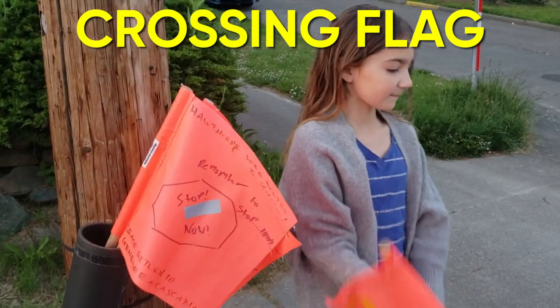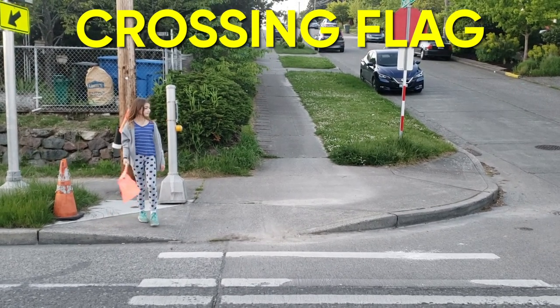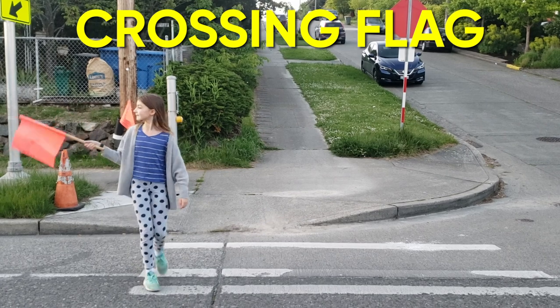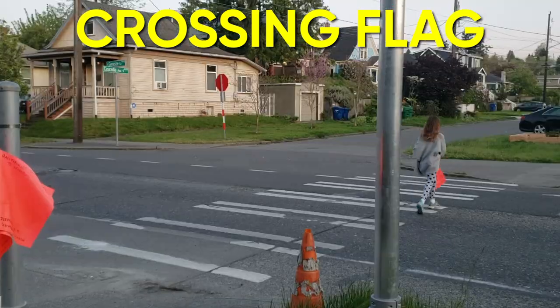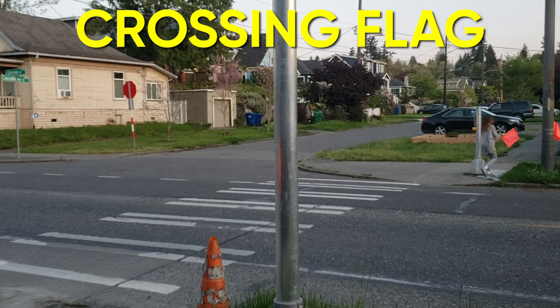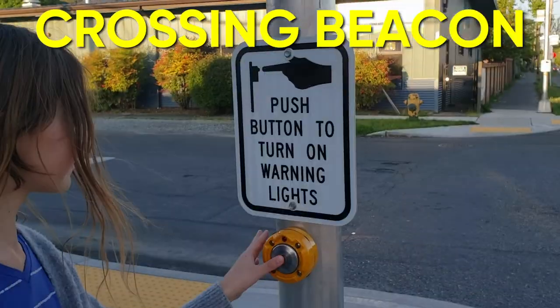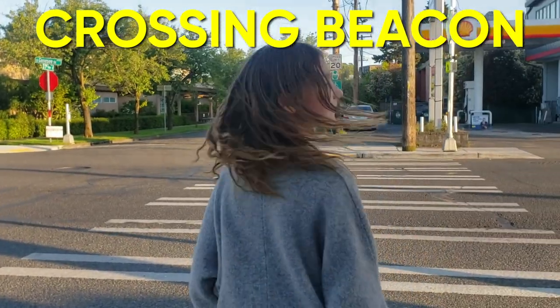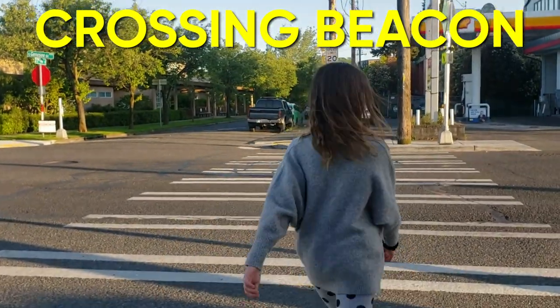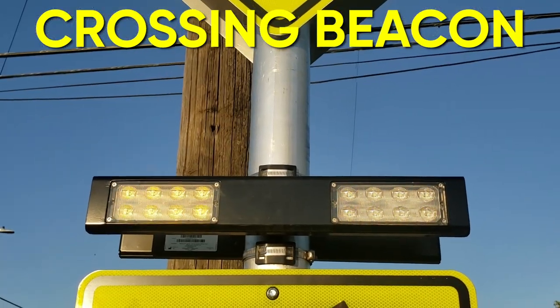Crossing flags are another great tool that you may have seen around your school. This safe crossing choice makes you more visible as you cross. Notice that looking left, right, and left is still an important part of each crossing. Crossing beacons are the small lights that light up on a pedestrian sign or along the crosswalk. This safe pedestrian tool makes you more visible and really gets the attention of drivers and road users.